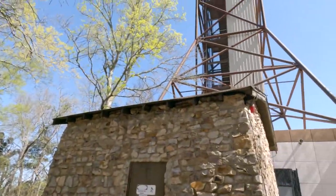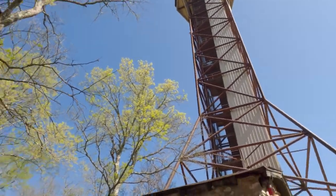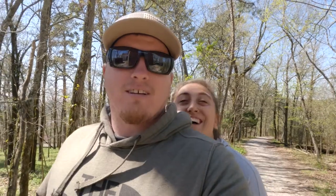So we're going to do the Hot Springs Mountain Tower. It's a huge tall tower that you look up, and apparently you can see all kinds of views from the top. You can either take the stairs — I don't know if the elevator's operating or not — but it's a lot of stairs. I think we're going to check it out and go from there.